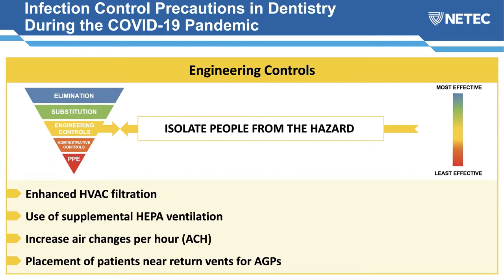Engineering controls isolate people from hazards. During COVID-19, examples include enhancing your HVAC filtration by using a higher level filter to capture smaller particles, supplemental HEPA ventilation, and increasing air exchanges per hour — also known as ACH. You can also place patients near return vents during aerosol generating procedures; a return vent is where air is exhausted out rather than brought in.